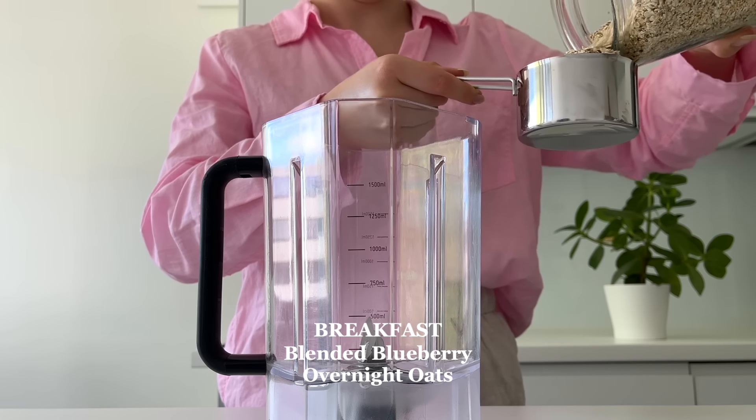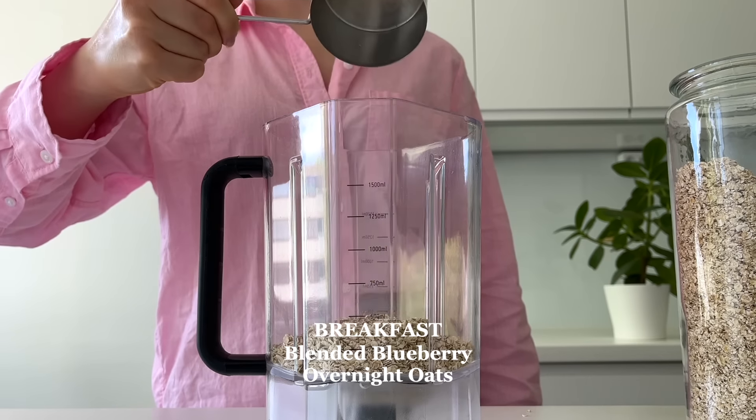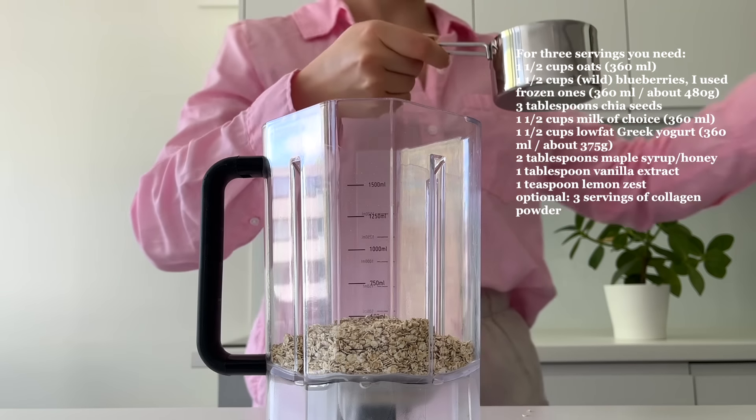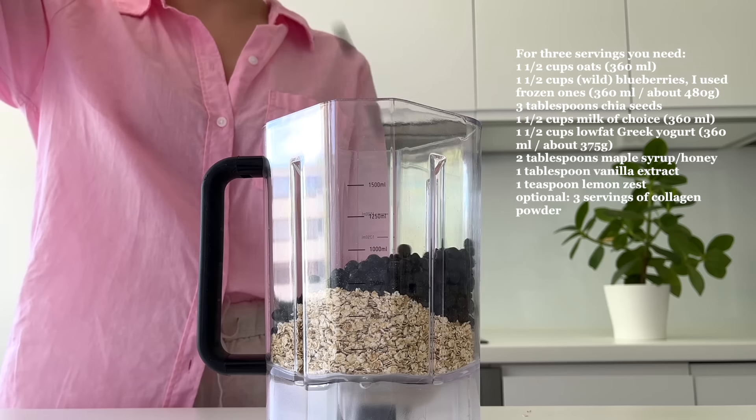For breakfast, I'm making blended blueberry overnight oats. If you aren't the biggest fan of the texture of overnight oats, you have to try out this recipe. This recipe is super simple — just add all the ingredients into a blender.